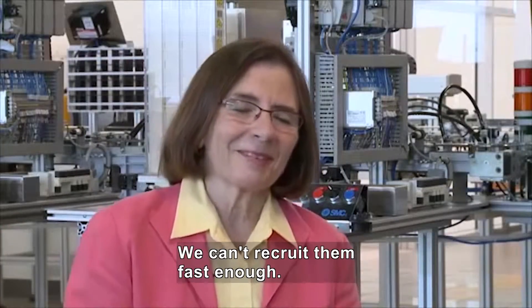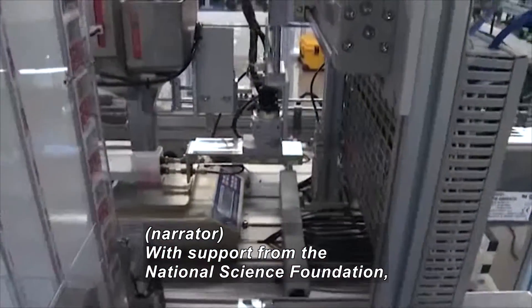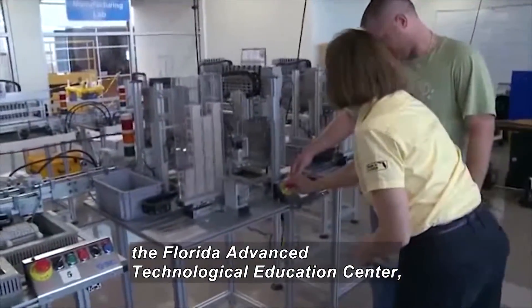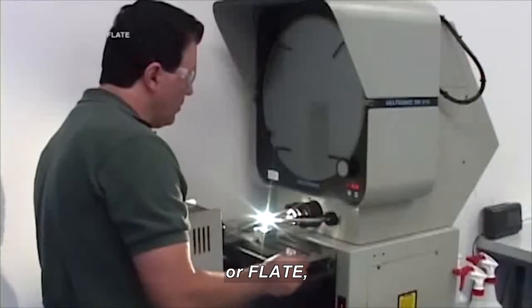We can't recruit them into the programs fast enough. With support from the National Science Foundation, engineer Marilyn Barger directs the Florida Advanced Technological Education Center, or FLATE, to create statewide programs to prepare workers for high-tech manufacturing jobs.